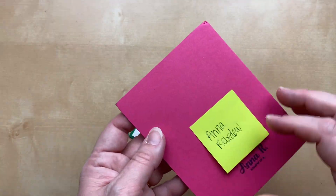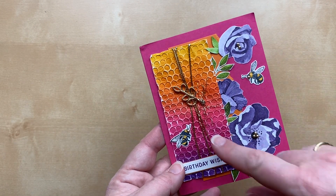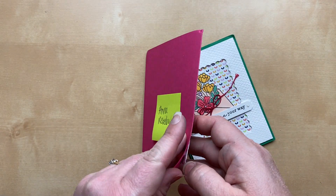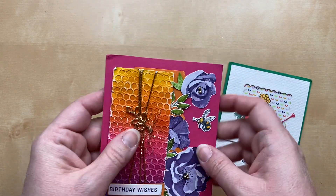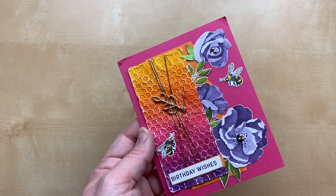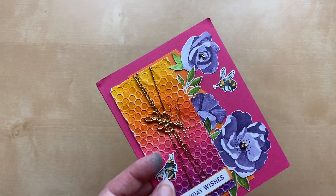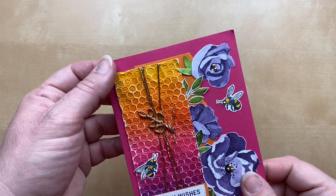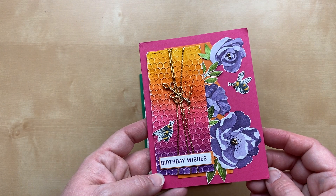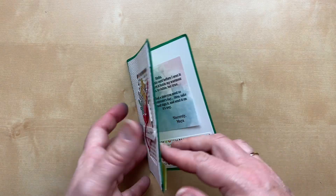Next up, a card from Anna Revenue using the Hues of Happiness designer paper with a little rainbow honeycomb. I think it's actually cardstock she sponged in really beautiful colors. I love the bright colors — Melon Mambo for the card base and then fussy-cut flowers from that designer paper. Beautiful, Anna! Anyone would love to get that for their birthday.